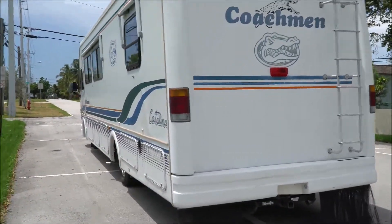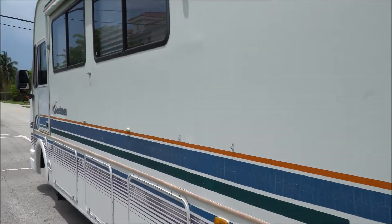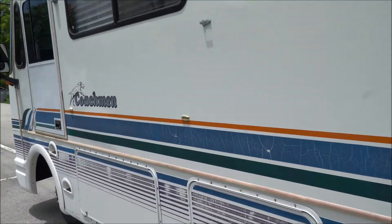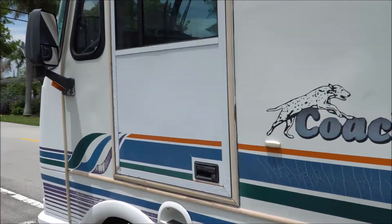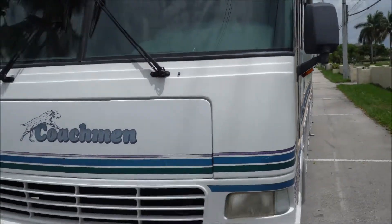It's got shore power hookup, it's got a generator — an Onan 7000 Marquee generator — it's got water hookup, it's got electrical hookup. It's got everything you could possibly need in order to live in it.